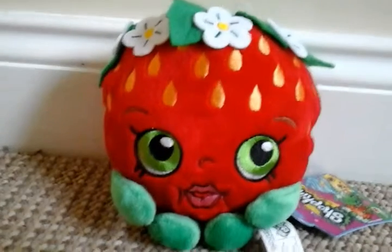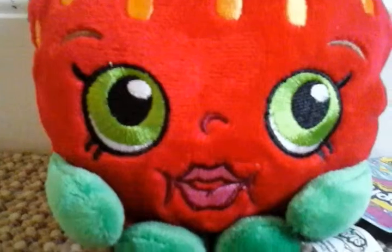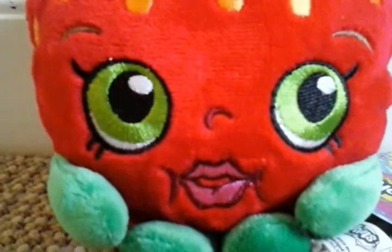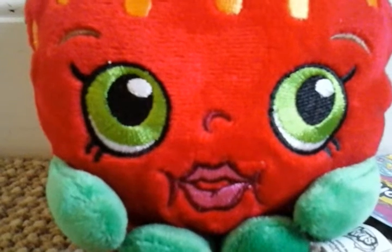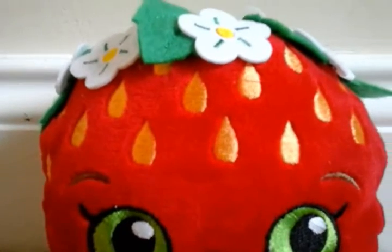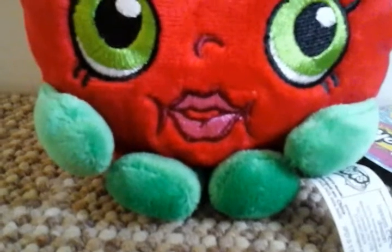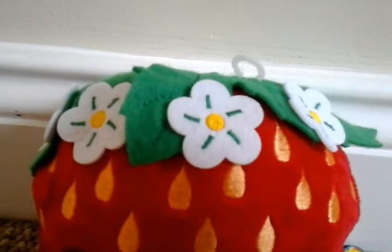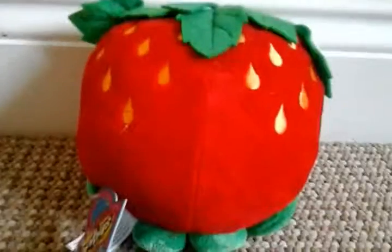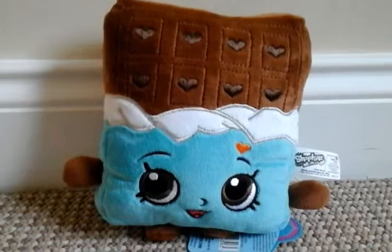Then we have Strawberry Kiss, and she obviously is a strawberry. What I love about Strawberry Kiss is her expression — her lips and her eyes are very very detailed and cute and amazing. Strawberry Kiss has her seeds like a general strawberry would, and she has arms and feet, so cute. She has leaves and flowers on top of her. I love Strawberry Kiss — she is so cute. Same around the back, she has her seeds.